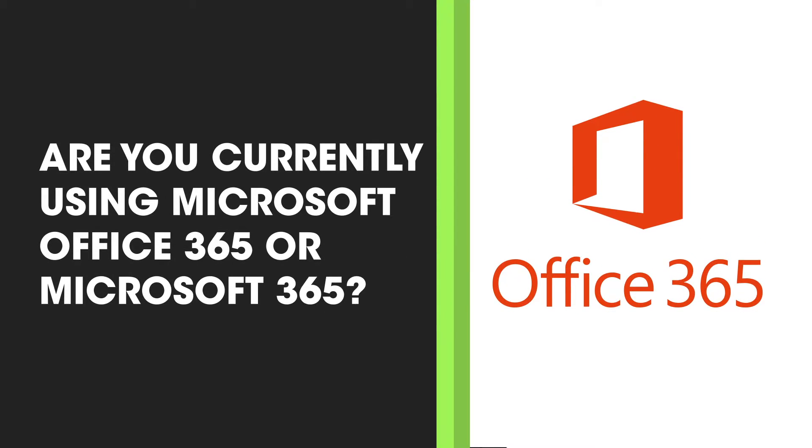Hi everyone. My name is Mike, and I'm back with our weekly tech tip video. I'm going to share something with you that just may surprise you and potentially shock you. Let me ask you this question: Are you currently using Microsoft Office 365 or Microsoft 365?